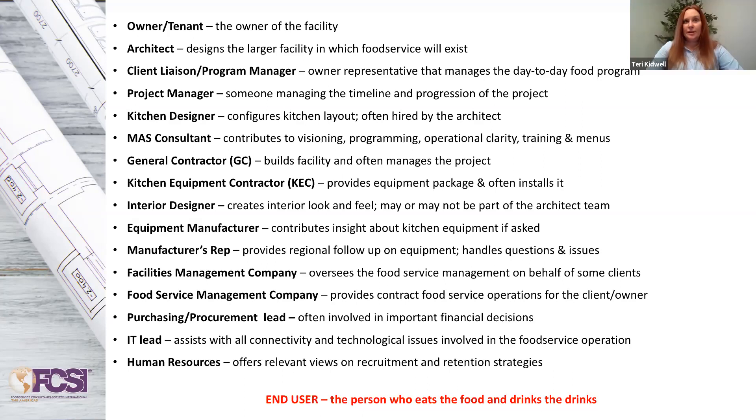Oh, absolutely. We're brought in a lot of times during tenant improvement versus shell and core. The building's already there, the floors are already poured, and now we're looking at what's above us, what's below us, what's around us. The building truly starts to dictate food service. So sometimes there are limitations on what you can offer because of that.